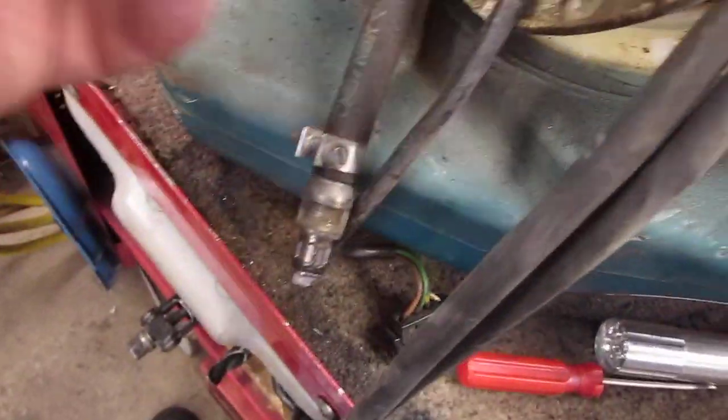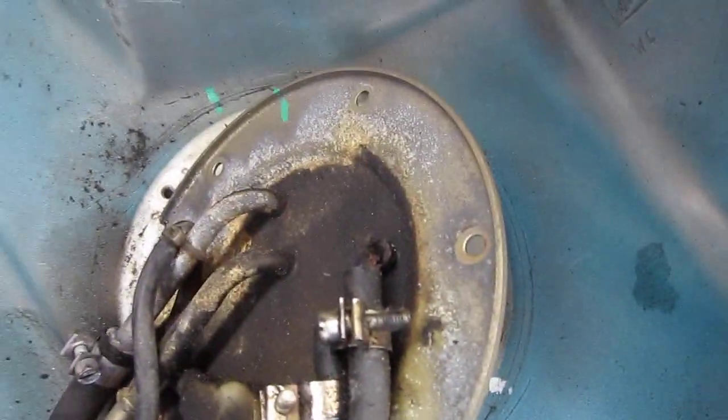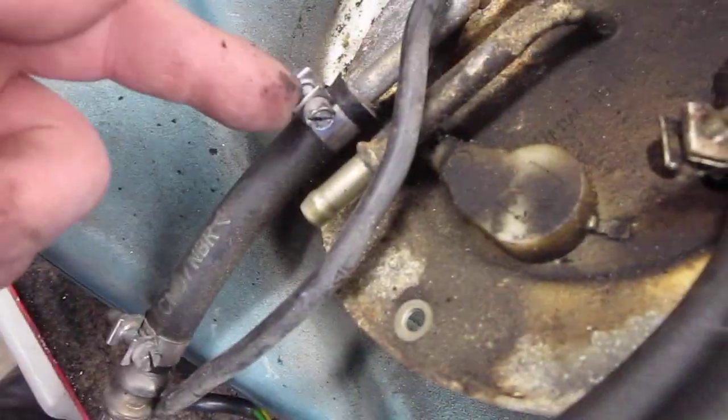Whoever put the quick disconnects on put them on the same way for both lines. You should reverse them so it only goes together one way. These are not correct and leaking. This shouldn't even have that kind of clamp here, but at least it's a fuel injection clamp.